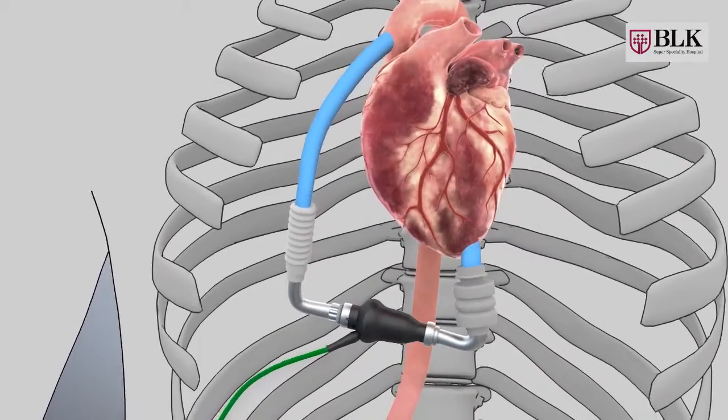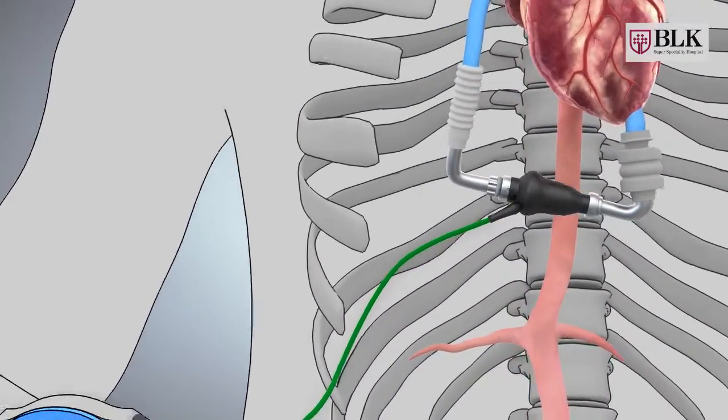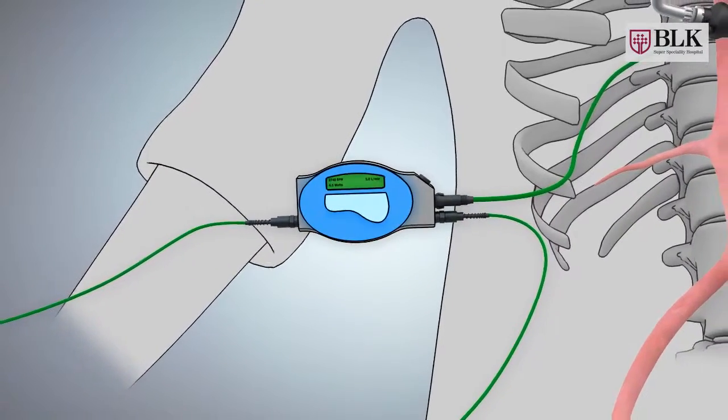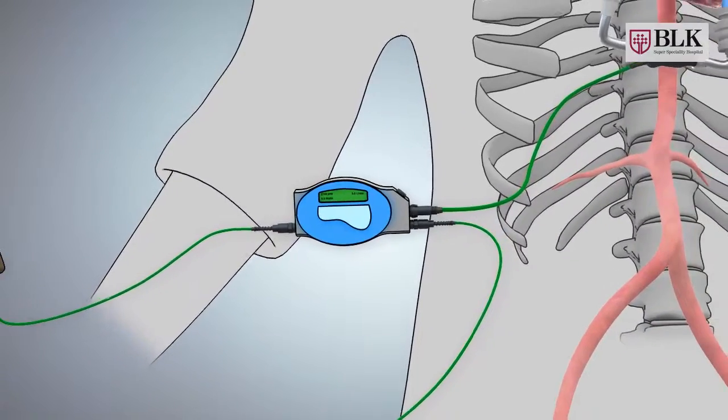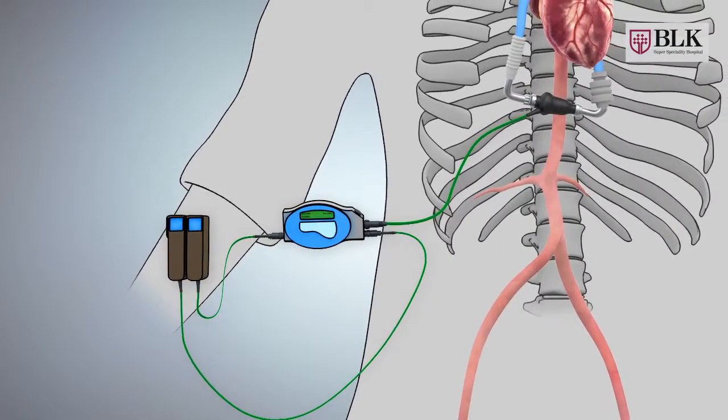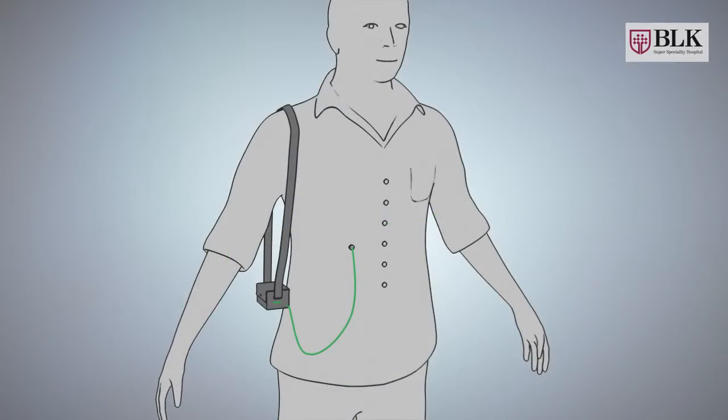LVAD is connected through a cable to a control unit outside the body. Power to the control unit and device is supplied by a battery pack kept along in a bag.